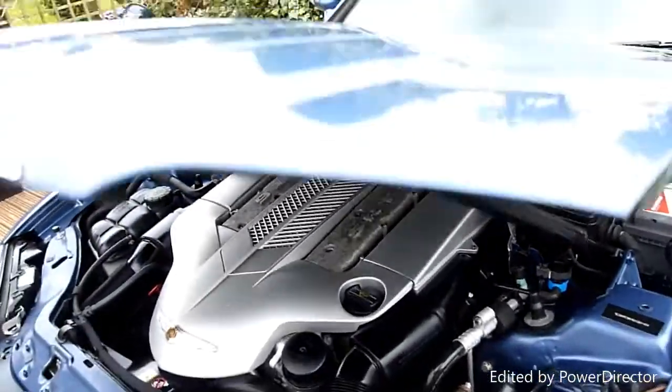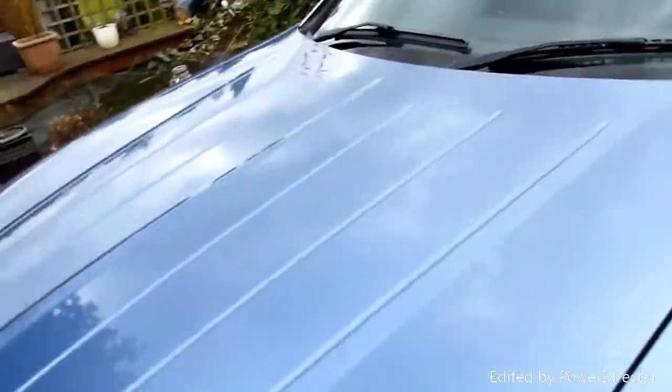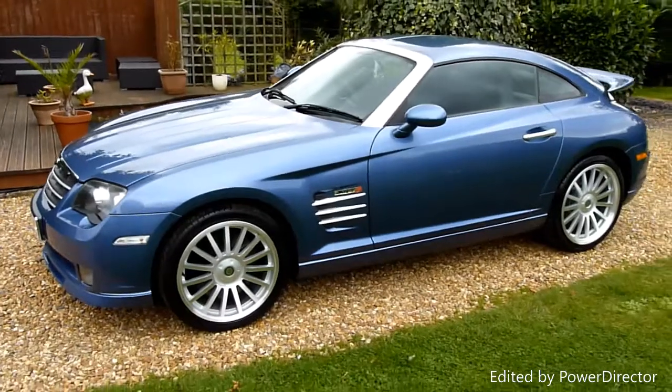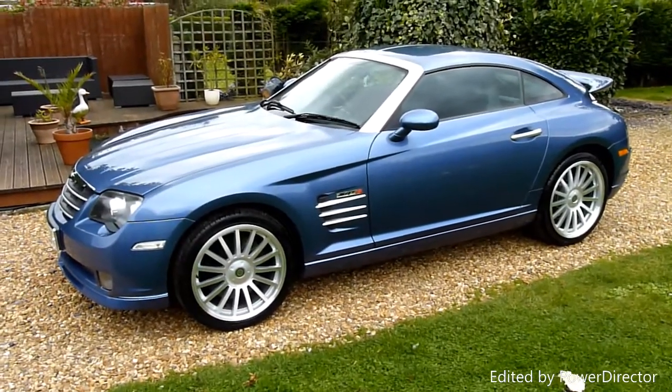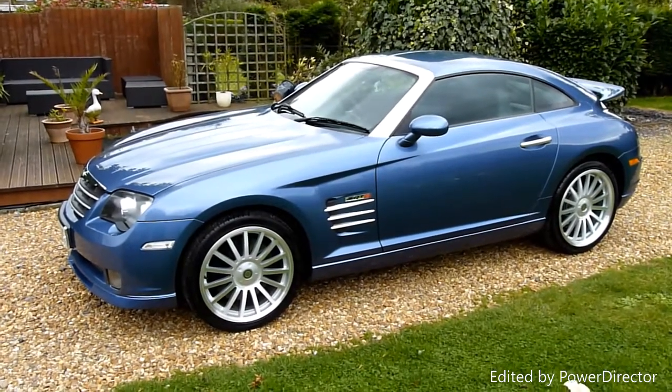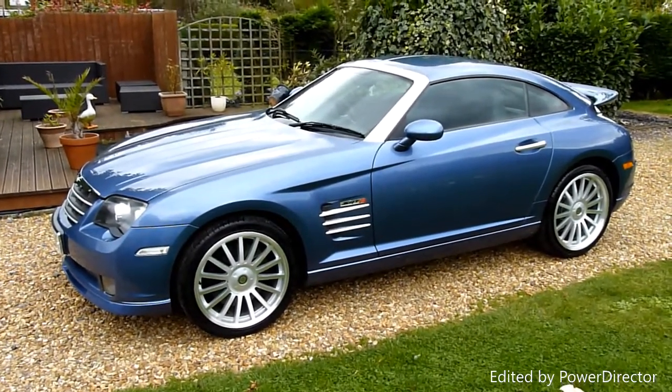And there we have it. That's our video review of our 2006, officially 56 registered Chrysler Crossfire SRT6 Coupe. Should you have any more questions please give me a call. My name is Stuart and our website is www.sdsc.co.uk. Many thanks for watching.